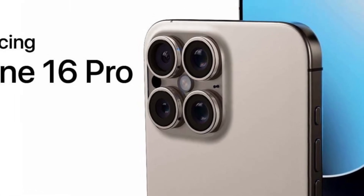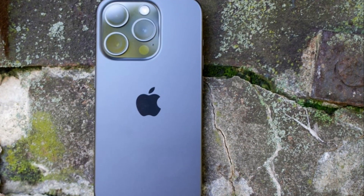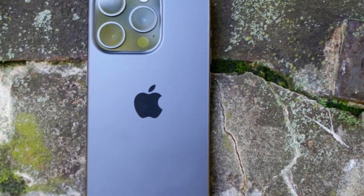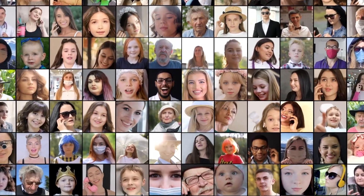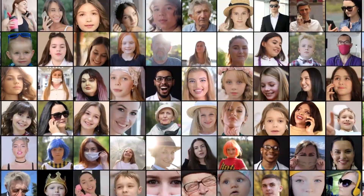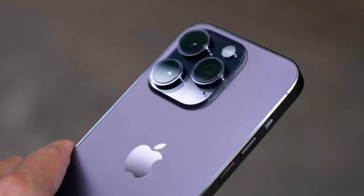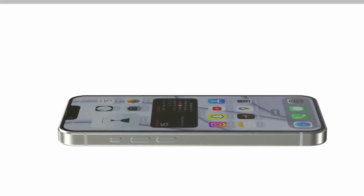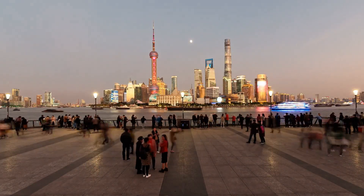The upcoming iPhone 16 Pro is poised to build on the success of 2023's iPhone 15 Pro, promising over 25 new features and enhancements for Apple's premium smartphones. As many users tend to upgrade every two years, a significant number of iPhone 14 Pro owners will likely be eyeing the iPhone 16 Pro for their next upgrade. This guide aims to outline all the major differences rumored between the two generations, helping you make an informed decision.